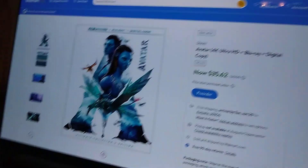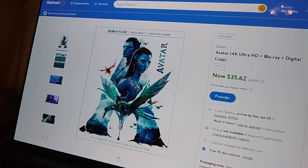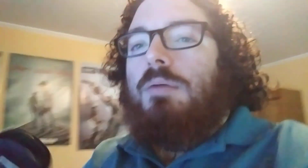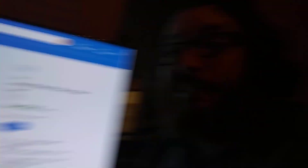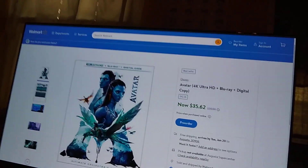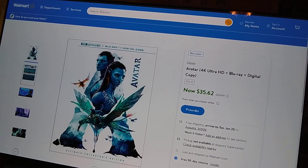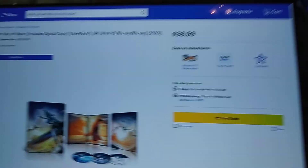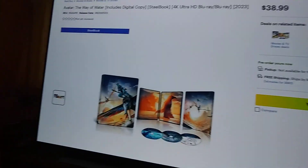Here is the 4K release of the first Avatar movie. It has never been released on 4K until now for the first Avatar. So here's Best Buy, and the price of it — you can see that on screen.